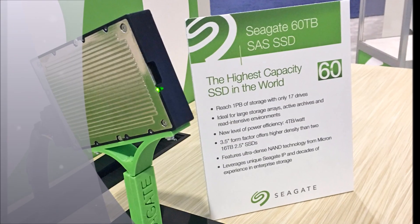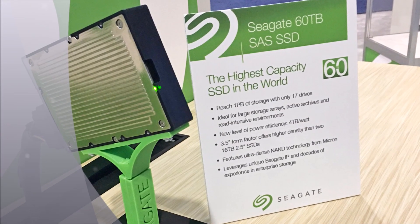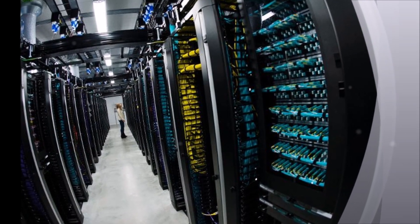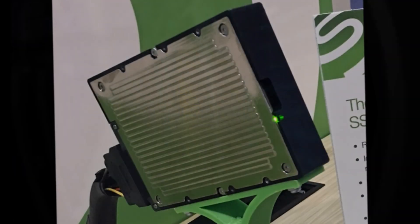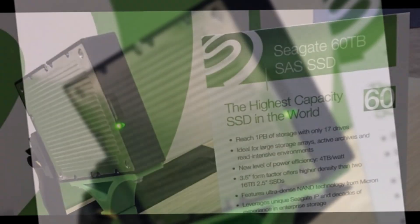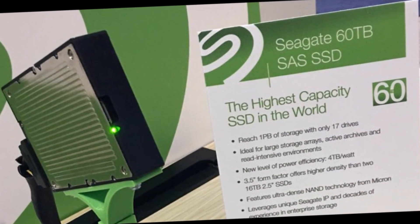Seagate also launched the 8 TB Nitro XP7200 NVMe SSD, aimed at so-called hyperscale data centers and catering for applications involving high-performance computing and big data analytics. This device will be available through Seagate Partners in the fourth quarter.